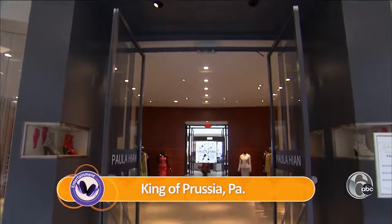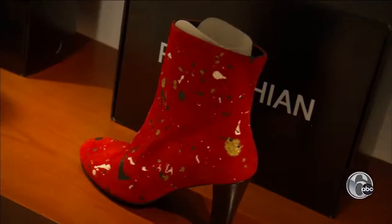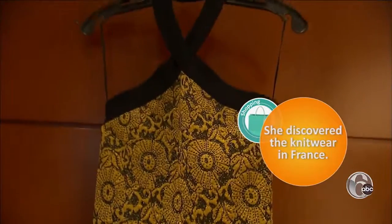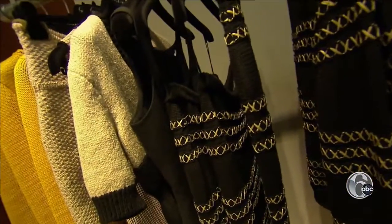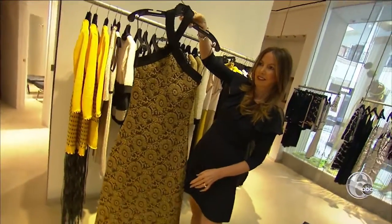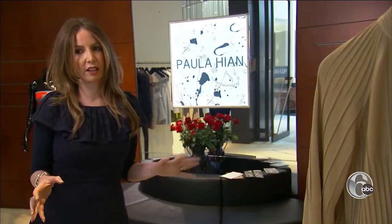Paula Hien says she was born to be a designer. She started when she was really, really young, drawing different things. Her specialty is knitwear. This way I could get to make all my own materials, buy the yarn from Italy, make everything uniquely mine. But it's not your grandmother's sweater — it's comfortable and wearable, but you look put together and stylish.